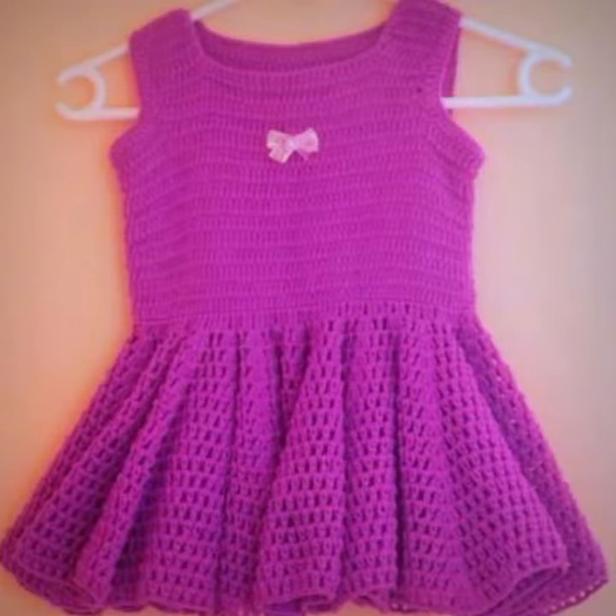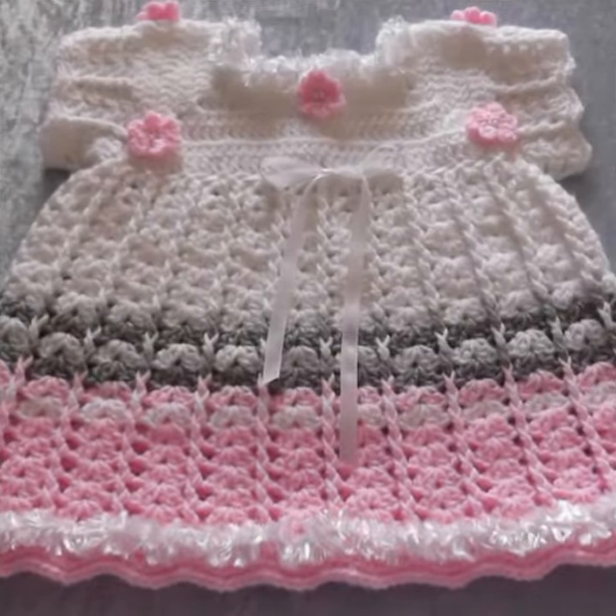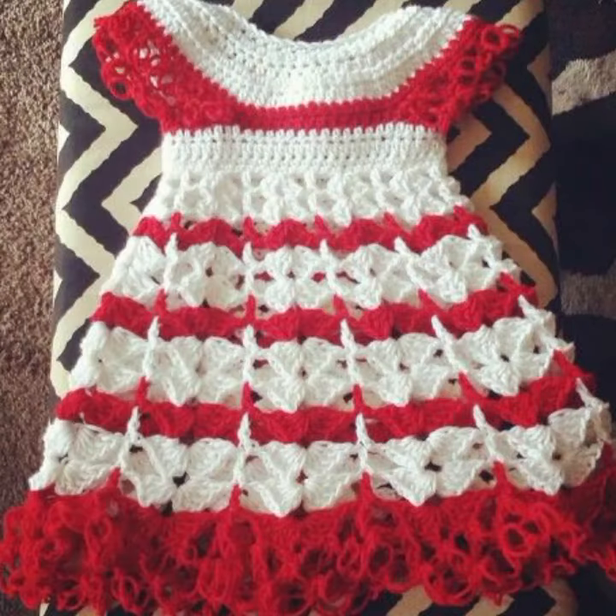Your babies can wear these very beautiful frogs at a birthday party or wedding party, with matching board designs, matching hairband designs, matching trousers, and matching trouser colors. Beautiful and trendy baby crochet frogs.